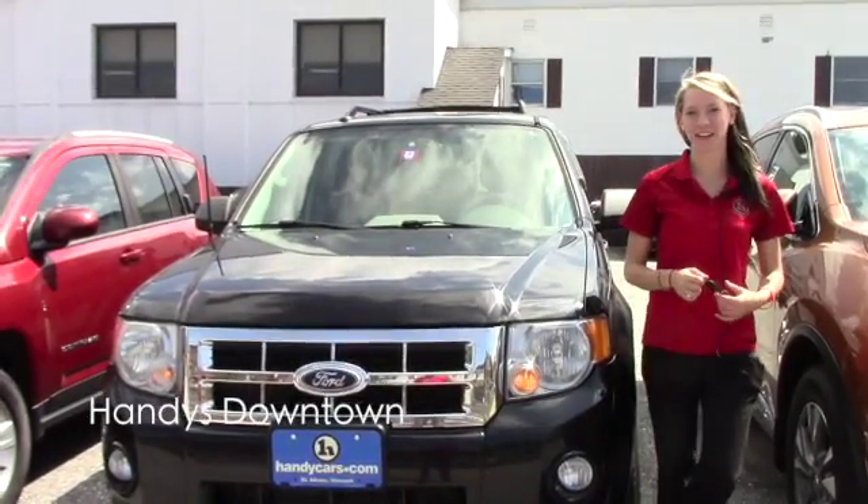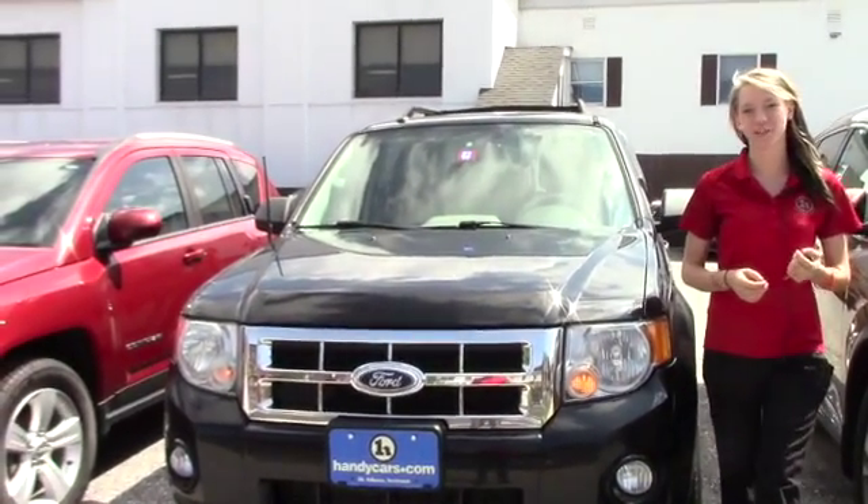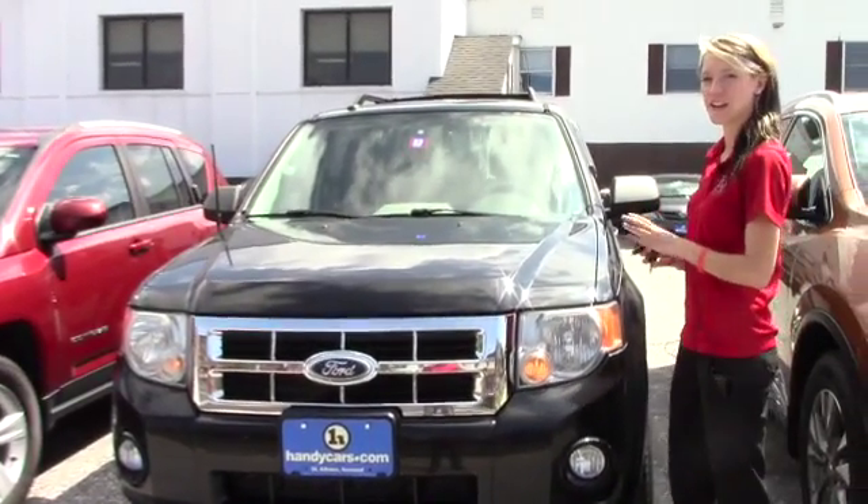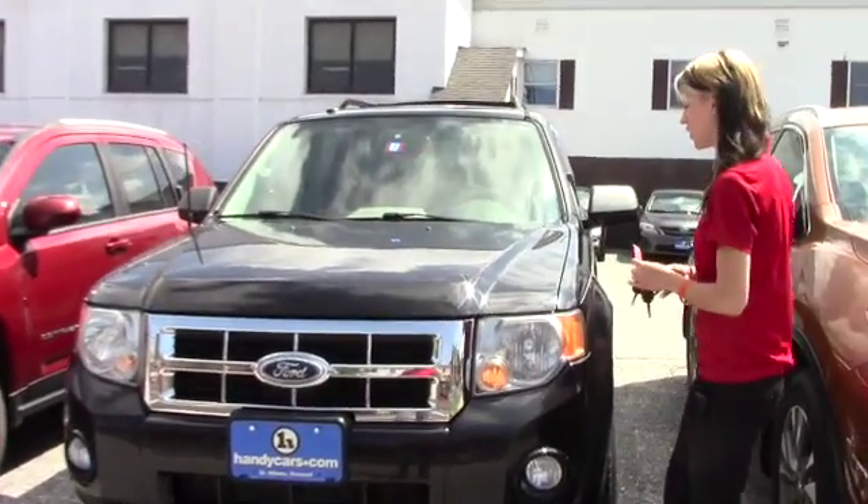Hey Seth, my name is Kaitlyn here at Handy's downtown. I want to thank you for your inquiry on the 2010 Ford Escape XLT. Now that I've introduced myself, I can go ahead and talk about the vehicle.